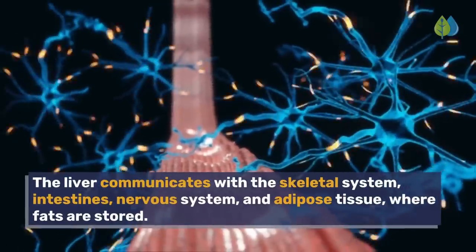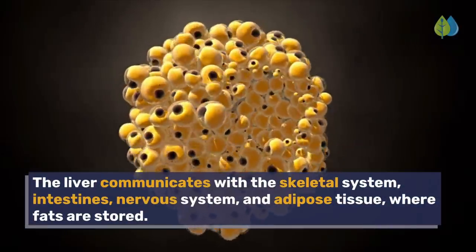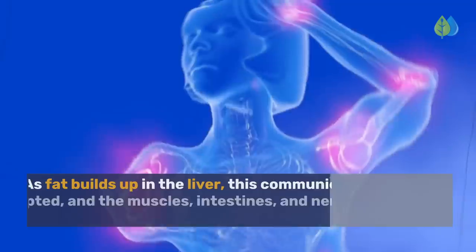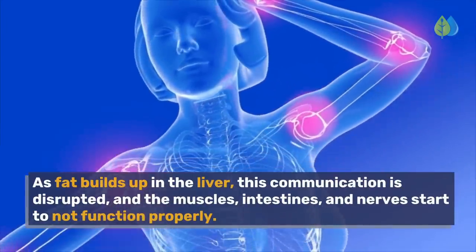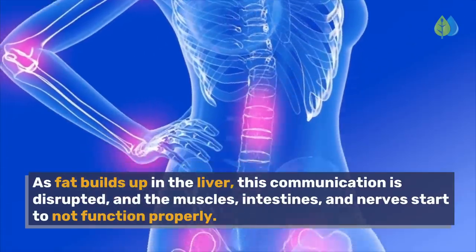The liver communicates with the skeletal system, intestines, nervous system, and adipose tissue, where fats are stored. As fat builds up in the liver, this communication is disrupted, and the muscles, intestines, and nerves start to not function properly. Number 5.